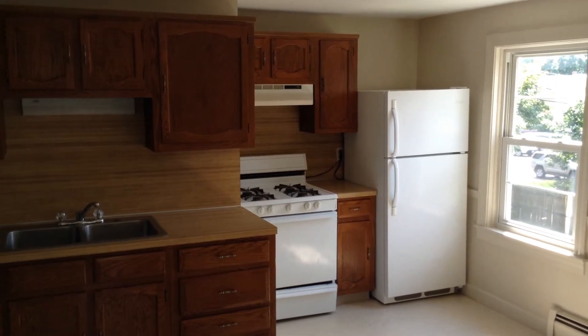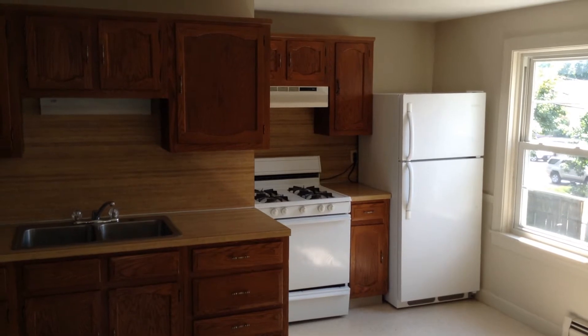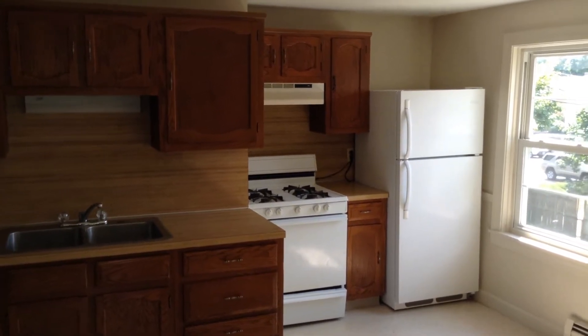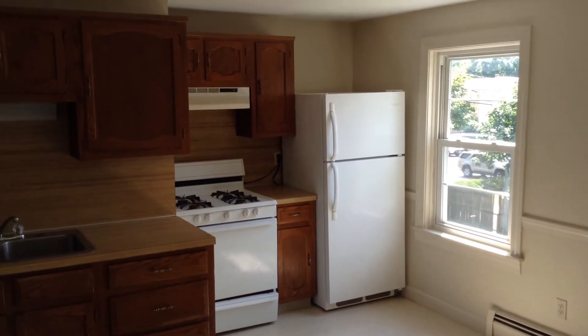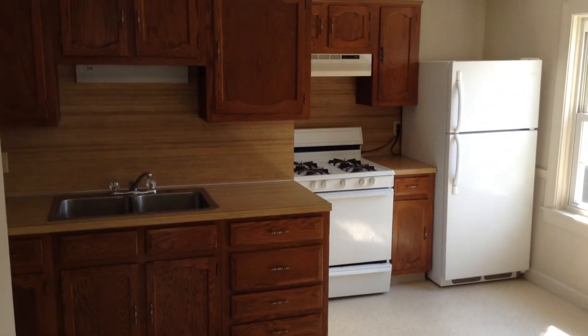Hello, this is Gregory from Nexus Property Management for 175 North Bend Street, located in Pawtucket, Rhode Island. This is a one-bedroom unit located on the second floor of a five-family home.